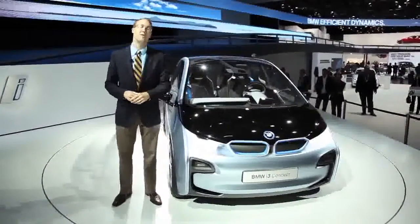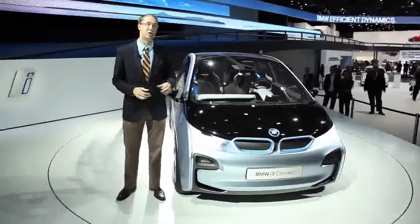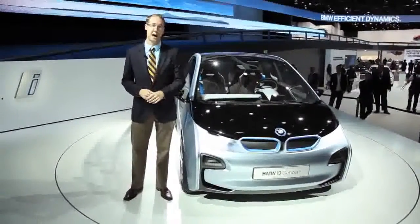And to show what an impressive development they've made in terms of recharging battery technology, BMW claims it'll be able to do an 80% recharge in just about an hour.